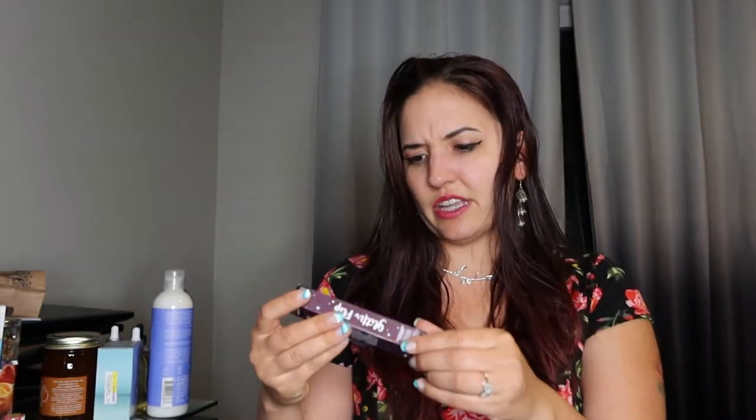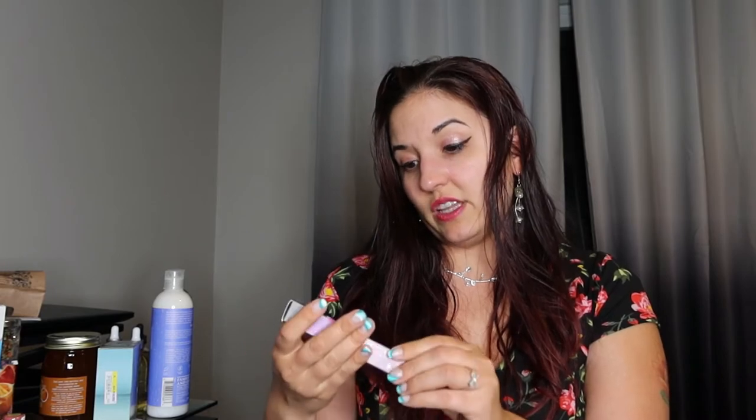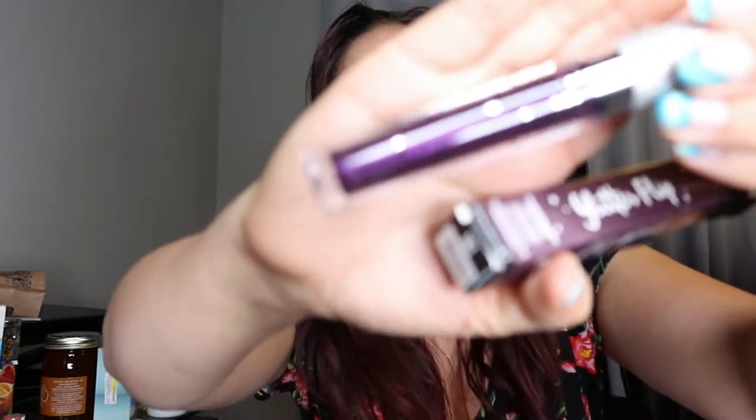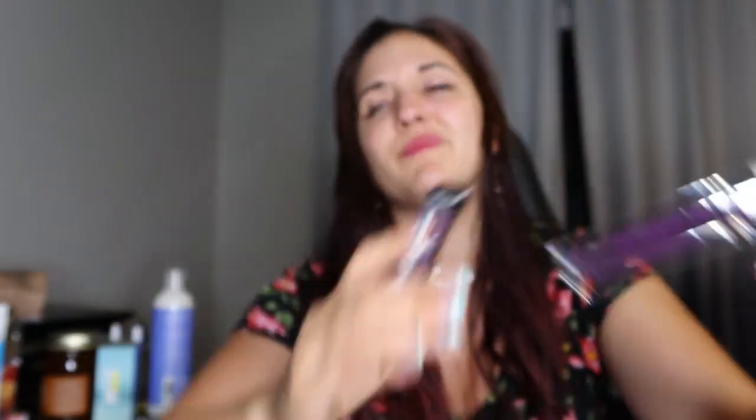And then the next thing I got here is this glitter flip transforming lip color — dude, it was 50 cents. They often have a 50-cent sale, like a few times throughout the year. This is this lip color — it looks like eyeshadow, I'm not going to lie. I feel like this is something I've actually gotten from Boxycharm before. I feel weird about putting it on now. Actually, I think I have this and I've been putting it on my eyes because it looks like eyeshadow cream.